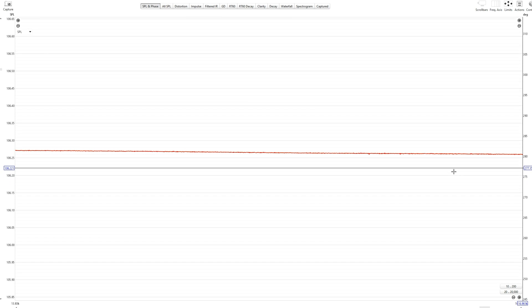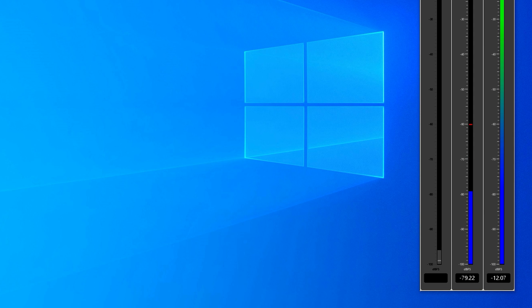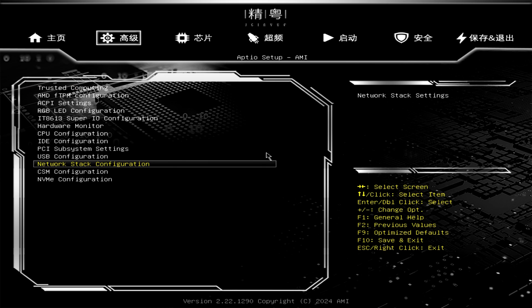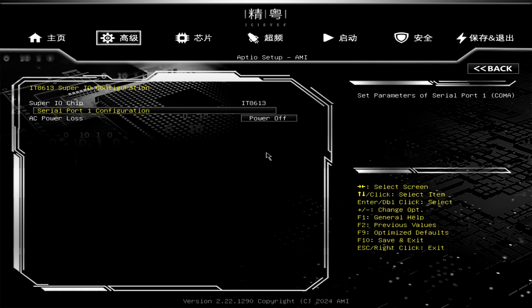You get 2.5 gigabit ethernet and optical out, so if you want to plug in a 5.1 digital surround sound system, you can do that off this board. The tuning is even better news — you might think with a cheaper board you won't get memory speeds high enough or latencies low enough, but we were able to get 6200 MHz CL28 timings to work with absolutely no problems on both the 7800X3D and 7950X.